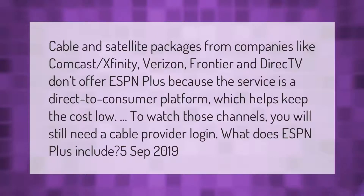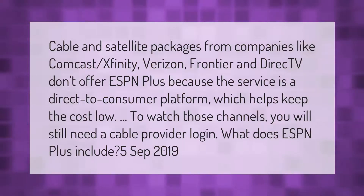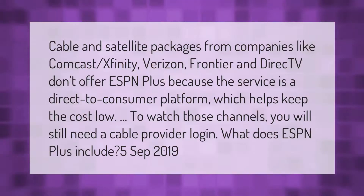Cable and satellite packages from companies like Comcast Xfinity, Verizon, Frontier, and DirecTV don't offer ESPN Plus because the service is a direct-to-consumer platform, which helps keep the cost low. To watch those channels, you will still need a cable provider login.